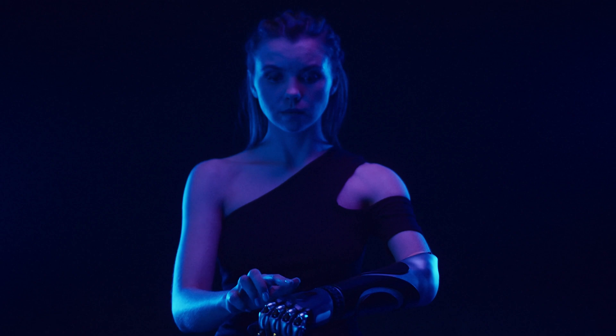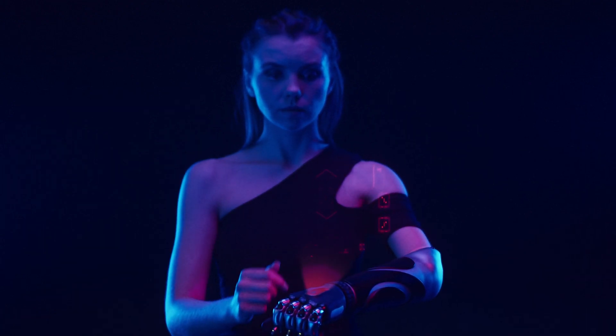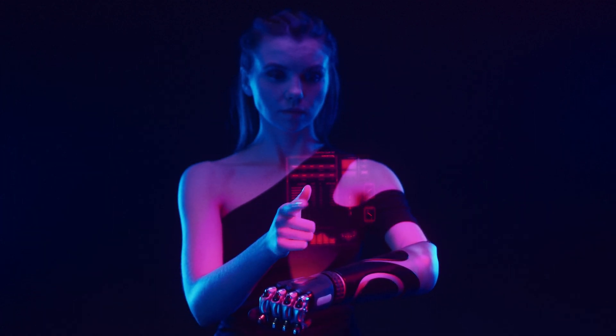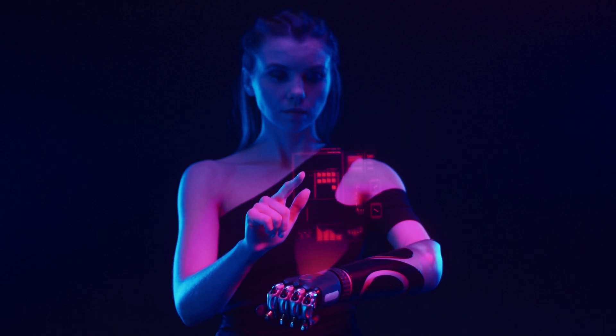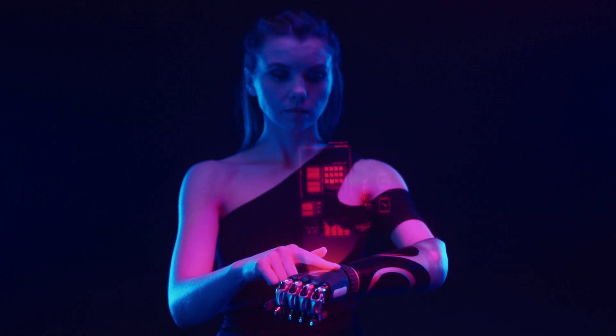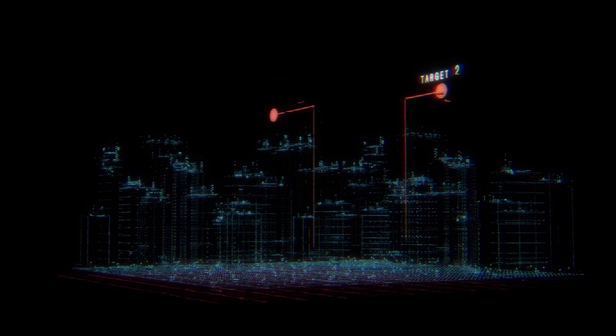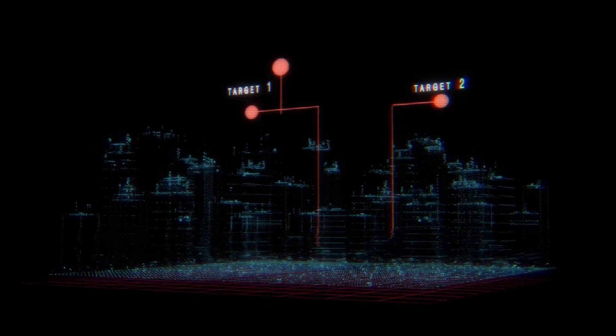Despite their potential, holograms face some significant challenges. First, there's the cost — creating high-quality holograms requires advanced equipment and resources, making them inaccessible to the average consumer. Energy consumption is another issue, as real-time holograms demand immense computational power, raising concerns about sustainability. And then there's the question of data security: holograms rely on personal and sensitive data, which must be stored and transmitted securely to prevent breaches. Solving these challenges will be critical for holograms to achieve widespread adoption and truly transform our lives.